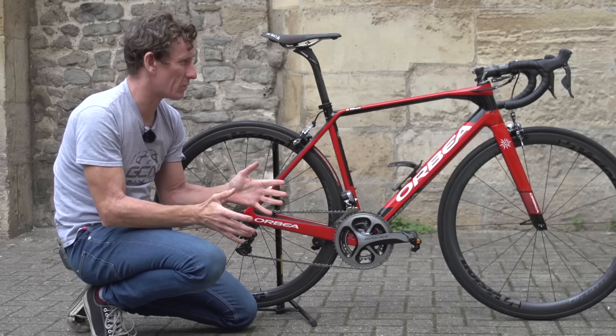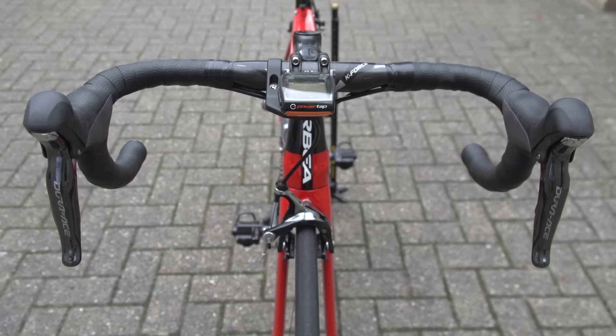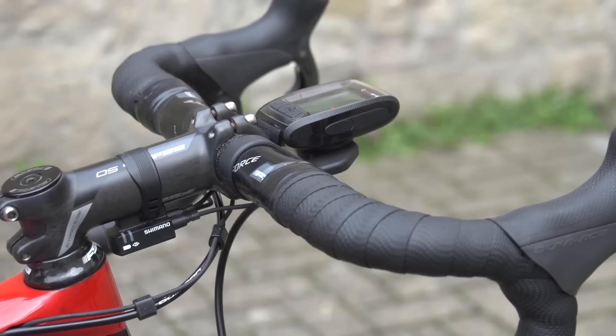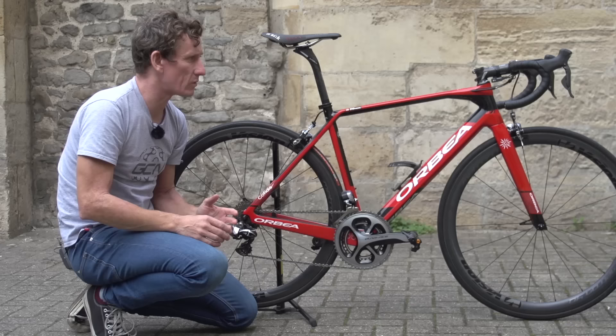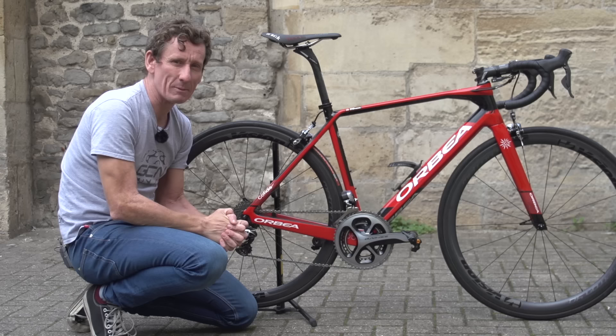A really unusual feature of this bike when it arrived was the fact that it had narrow bars. I usually ride 42s; this had 40s on it. It took me a while to get it dialed in, but when you get on the drops on a nice flat bit of road, you certainly are a little bit more aero, and I quite like it.